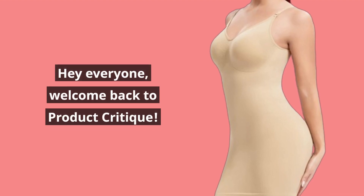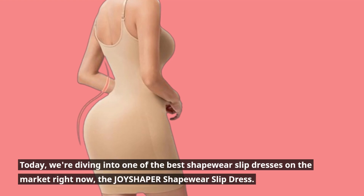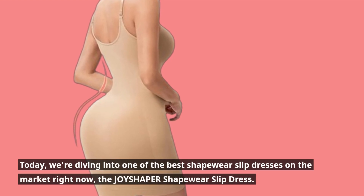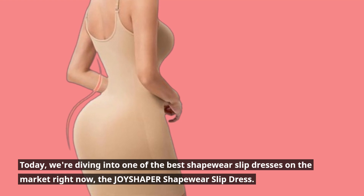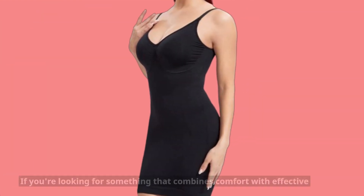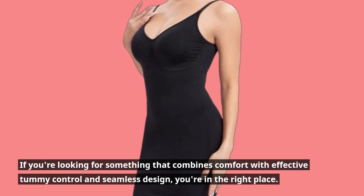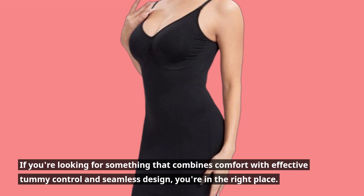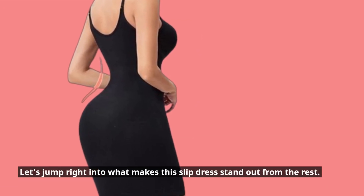Hey everyone, welcome back to Product Critique. Today we're diving into one of the best shapewear slip dresses on the market right now — the Joyshaper shapewear slip dress. If you're looking for something that combines comfort with effective tummy control and seamless design, you're in the right place. Let's jump right into what makes this slip dress stand out from the rest.